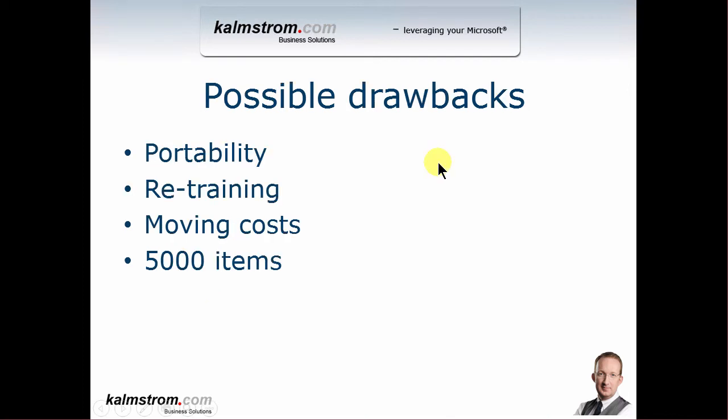I do need to warn you about the possible drawbacks of moving to SharePoint. The portability is slightly less — one file has the benefit of being very portable, you can send it as an attachment, though that can also be a problem with large Excel lists. There might also be some retraining involved. Any change requires retraining of the user, so if you have a lot of people used to working in Excel, they might need retraining on SharePoint because it does look slightly different. There are also moving costs — it does take time to migrate your information to SharePoint.